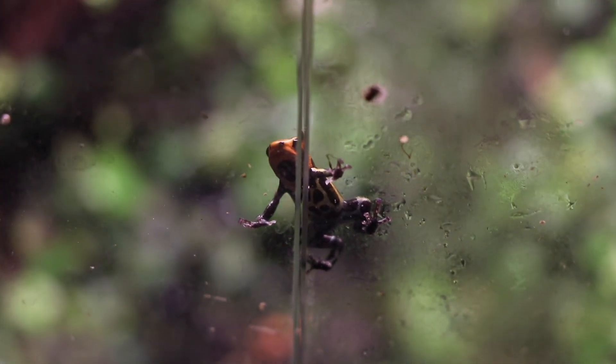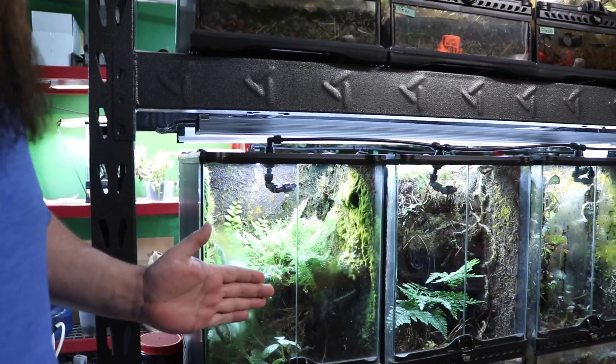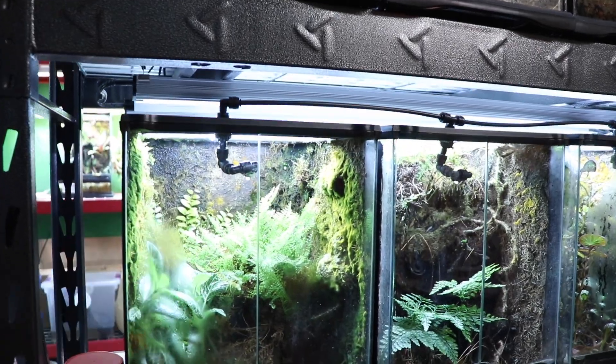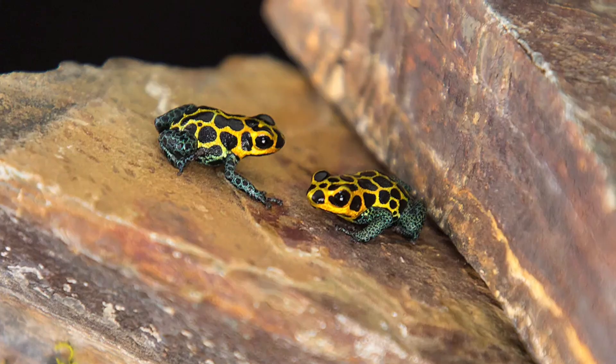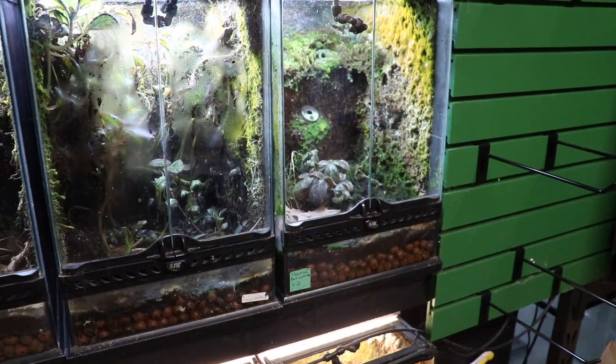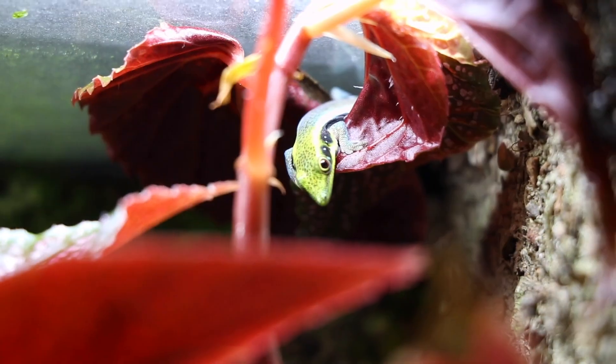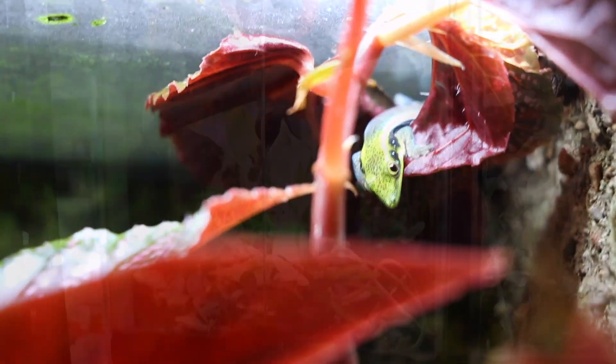Behind us is some of our Ranitomea — the tiny thumbnail frogs, no bigger than the size of your thumbnail. In fact, some of the ones we have are even smaller, no bigger than a pinky nail. We have a few different tanks: our Chisutas, Torpados, some lowland Fantasticas on this row, and in the top tanks some of our young Phelsuma Clemeri that are growing up, almost ready to find new homes.